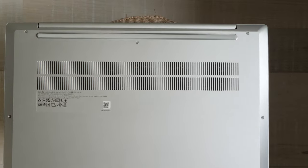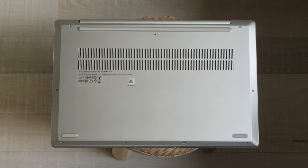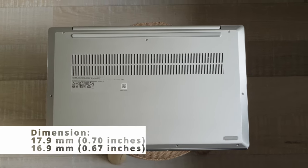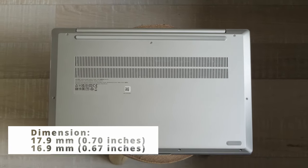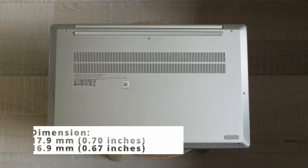To be honest, I don't care what material the bottom is — I prefer less weight to carry around. The side profile is 17.9mm for the plastic one and 16.9mm for the all-metal. The power adapter is also compact and fits into most bags.